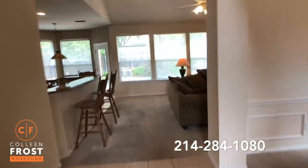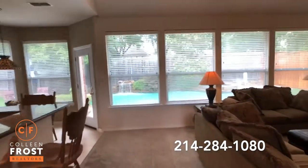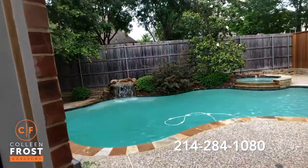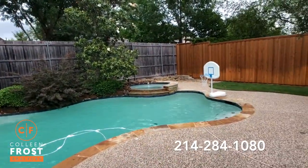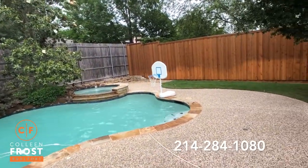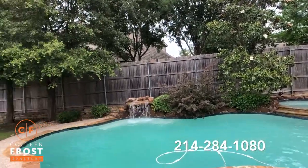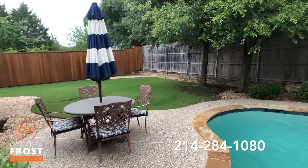Now let's head into the backyard. When I first saw this last week, I fell in love with it — just a great space to relax. Look at that magnolia. It's still plenty of yard space.